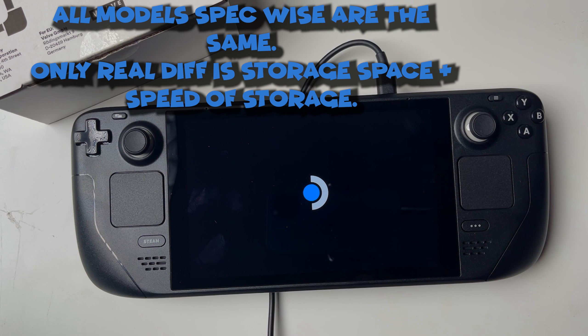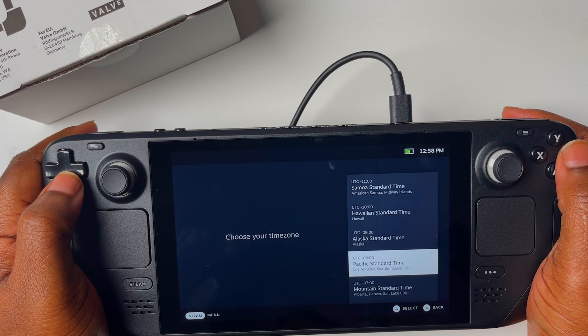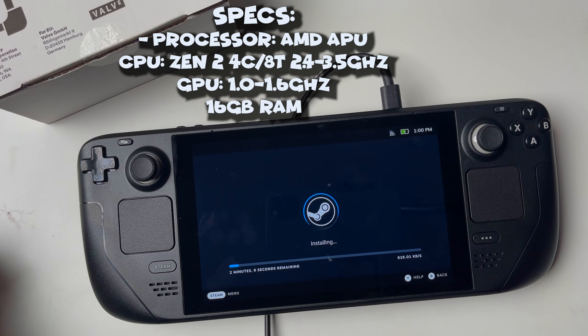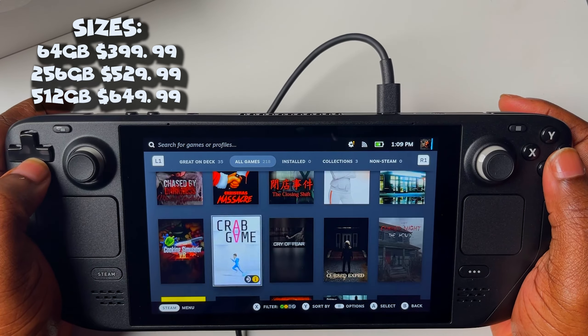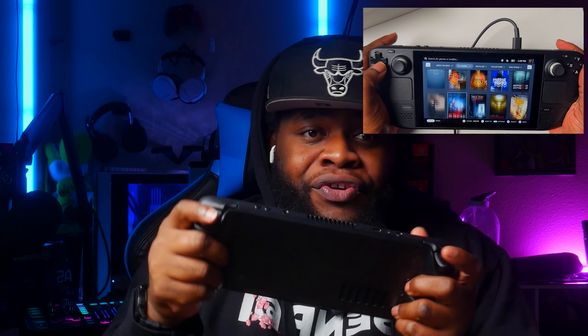To boot up the Steam Deck, you simply just plug in the USB-C charger as the instructions state — good thing I actually read that part. The device boots up like an iPhone. The system runs with Linux. For those who do not know what Linux is, it is essentially Windows for nerds. It'll ask you to set up your Wi-Fi, your region, and log into your Steam account. Before you know it, you're sitting face-first with your game.